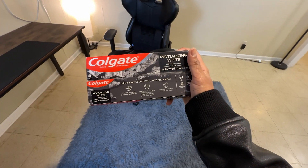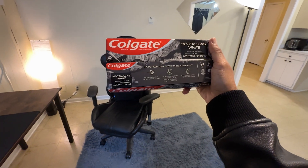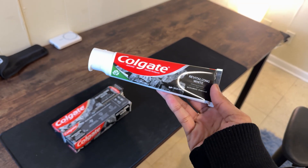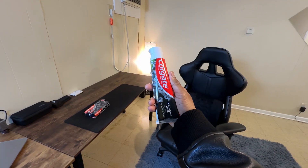First thing: whitening. Who doesn't want a bright smile? Colgate says this toothpaste can kick out surface stains and leave your teeth looking whiter. It has tiny polishers that buff your teeth to make sure your smile is always ready for a picture.